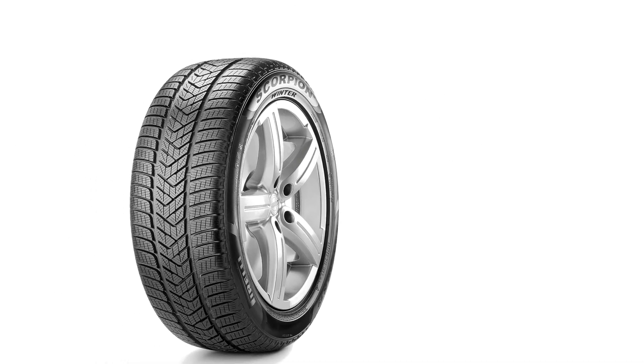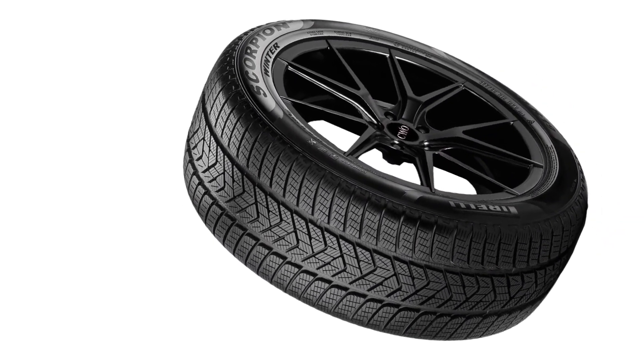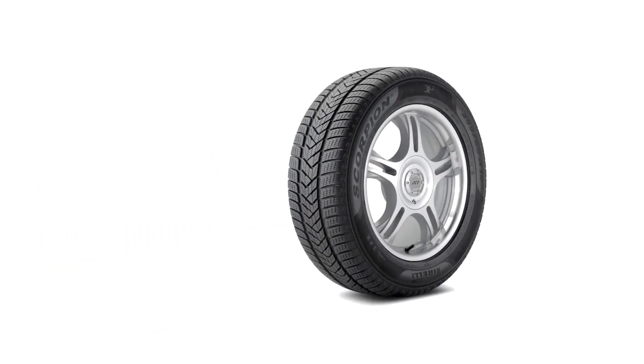The Scorpion Winter is available in a wide range of sizes to fit a variety of SUVs, CUVs, and light trucks. It is backed by Pirelli's standard limited warranty. Overall, the Pirelli Scorpion Winter is an outstanding winter tire for SUVs, CUVs, and light trucks. Its exceptional performance in snow and ice, as well as its good on-road performance and comfort, make it a top-performing tire in its class, while its durability and resistance to wear make it a good value for those who need a tire that can withstand heavy use and abuse during the winter months.